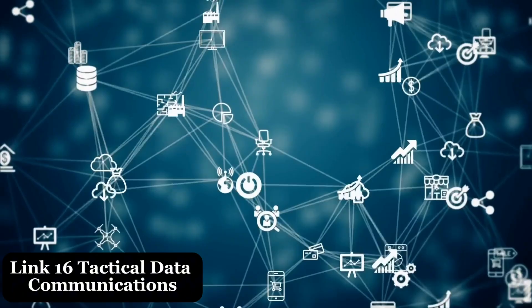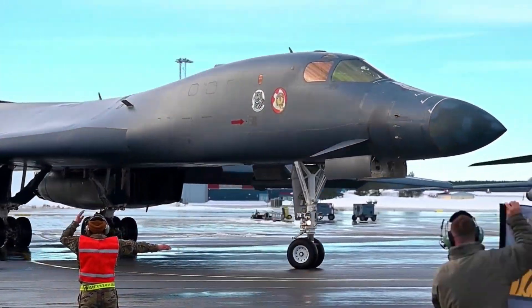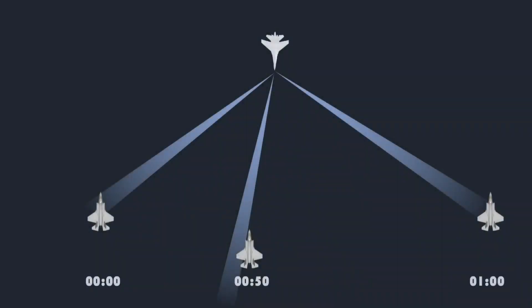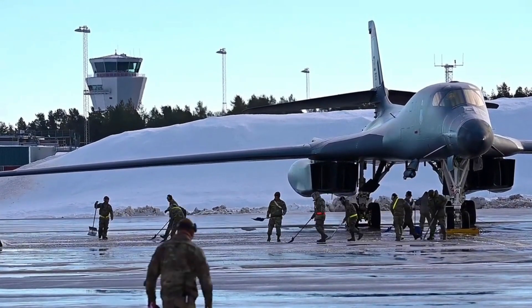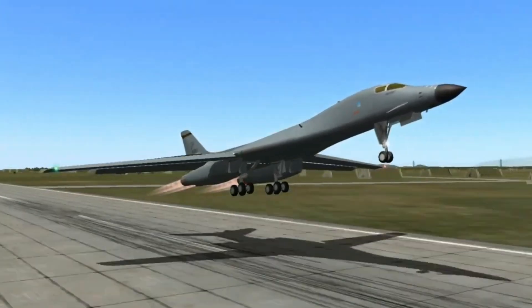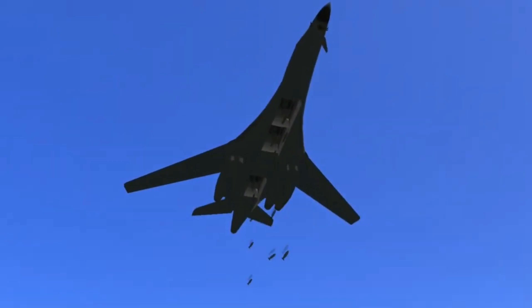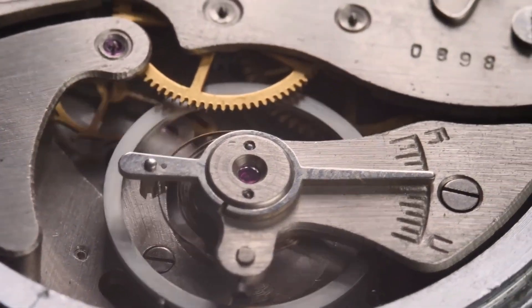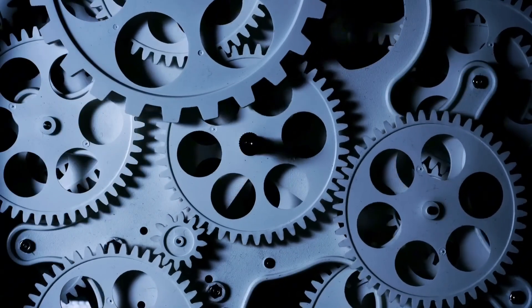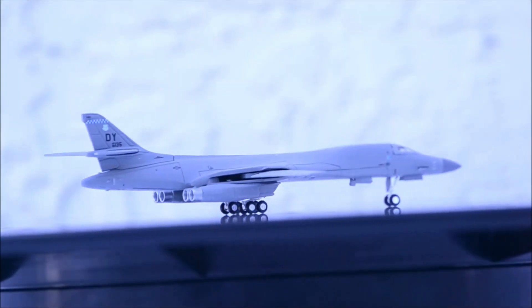The integration of Link 16 Tactical Data Communications is another groundbreaking upgrade to the 2025 B-1 Lancer. Link 16 allows the B-1 to share real-time data with a wide range of other aircraft, ground forces, and command centers. This capability significantly improves battlefield coordination and enhances the bomber's role as a central hub in a networked battlefield. Whether providing close air support, conducting precision strikes, or coordinating with intelligence-gathering assets, Link 16 ensures that the B-1 can work seamlessly alongside other military assets, maximizing the efficiency of joint operations. This feature is especially vital in multi-domain warfare, where real-time information exchange is crucial for mission success.